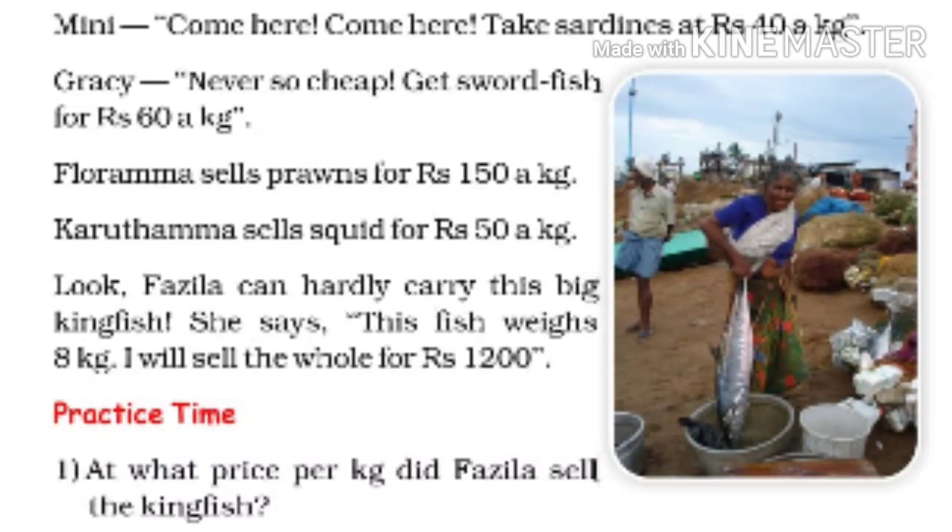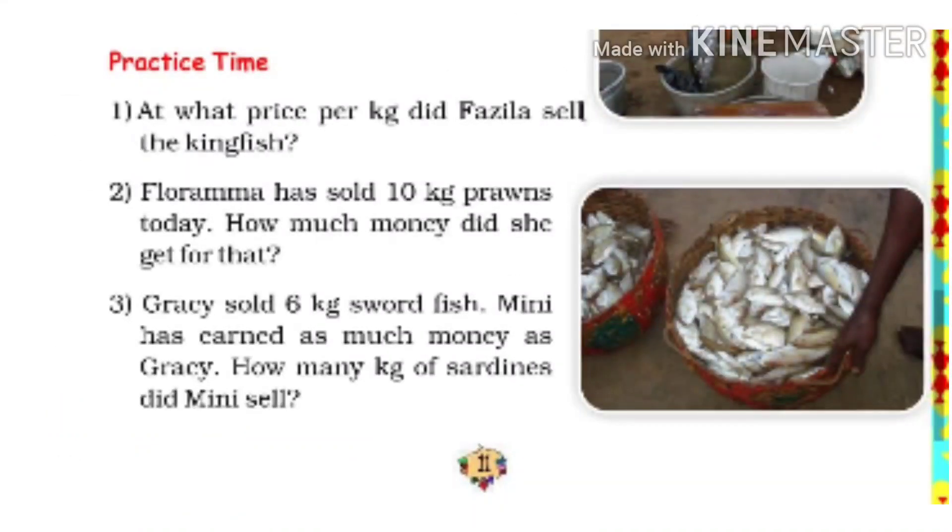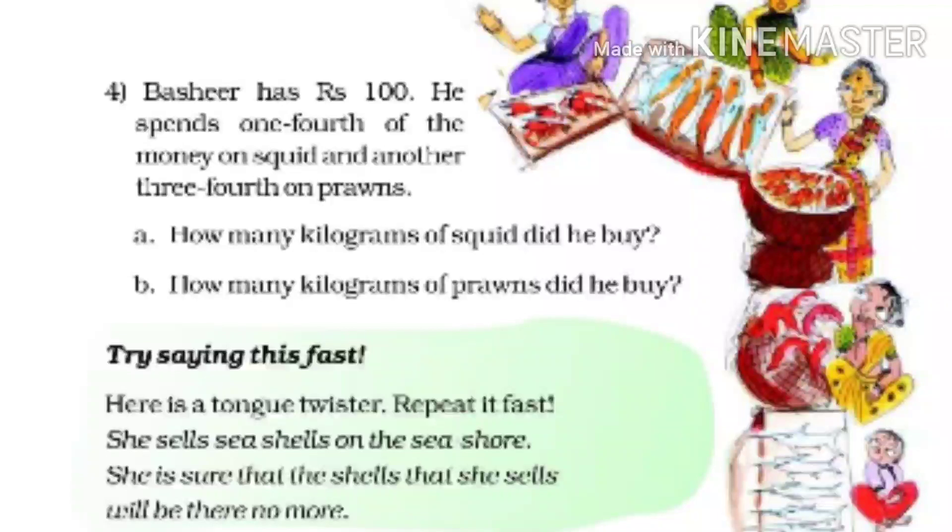Now solve these questions. Question number 1: At what price per kg did Fazila sell the kingfish? Question number 2: Florama has sold 10 kg prawns today. How much money did she get for that? Question number 3: Gracie sold 6 kg saltfish. Minni has earned as much money as Gracie. How many kg of sardines did Minni sell?